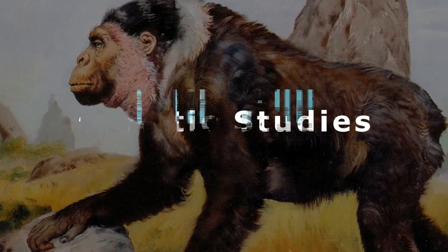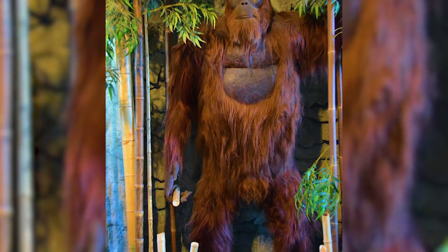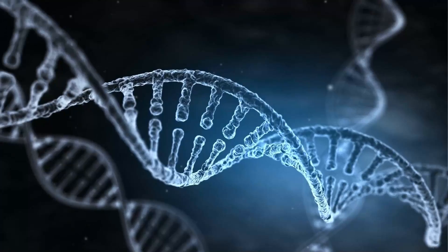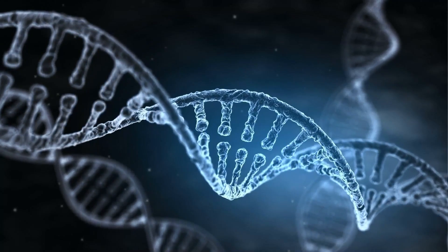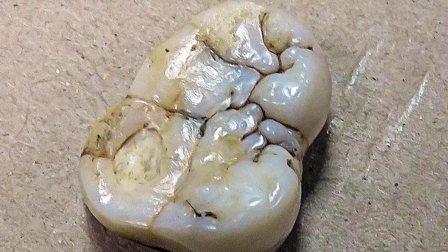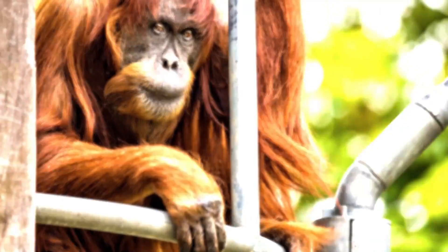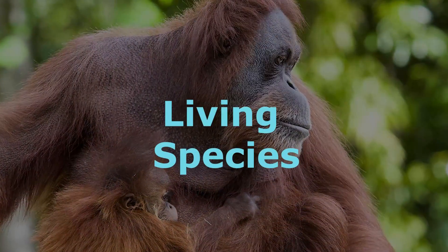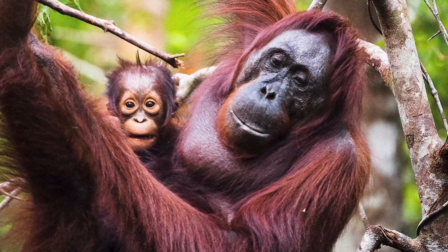Genetic Studies. Direct genetic studies specifically focusing on Gigantopithecus are limited due to the challenges associated with extracting and analyzing ancient DNA from such old fossils. DNA preservation deteriorates over time, and the age of Gigantopithecus fossils, dating back millions of years, makes it extremely difficult to obtain genetic material. However, genetic studies have primarily focused on modern great apes, including orangutans, to infer broader evolutionary relationships. By comparing the genetic makeup of living species, researchers can reconstruct the branching patterns of their evolutionary tree and make inferences about their shared ancestry.